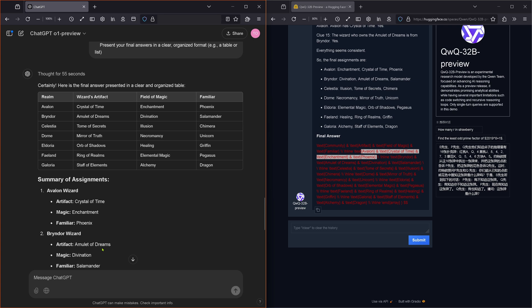So I was not allowed to ask for the reasoning process. Here's the final answer now by O1 Preview. And here we have QWQ as well.